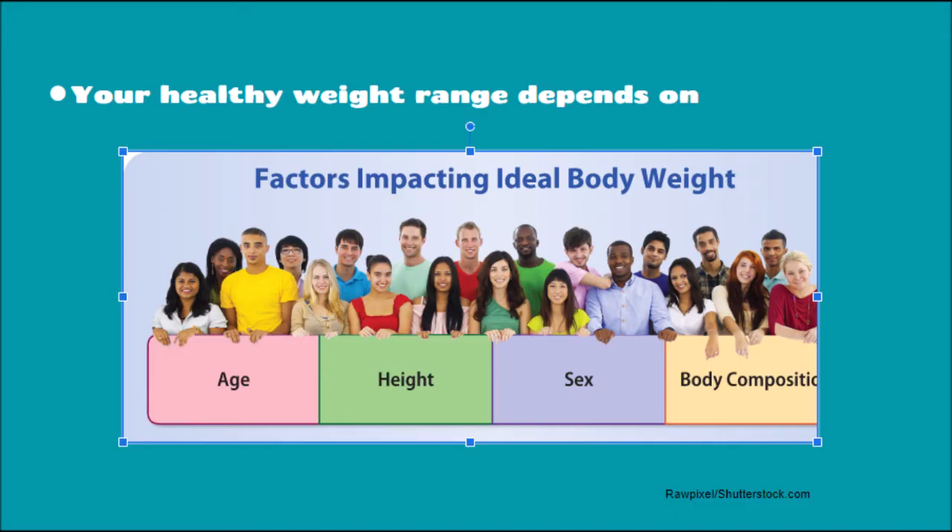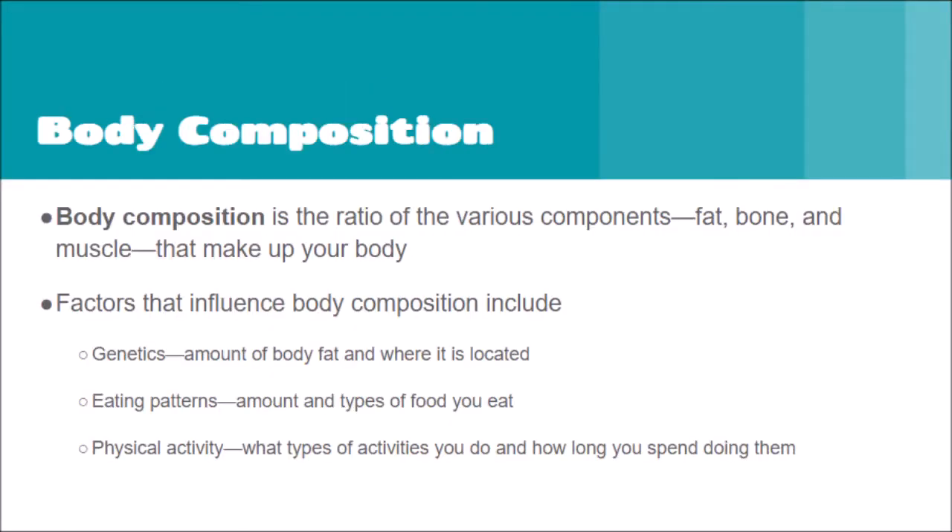Your healthy weight range can depend on your age, height, sex, and body composition. Body composition is the ratio of various components — fat, bone, and muscle — that make up your body. Factors that influence body composition include genetics, the amount of body fat and where it is located, and how much or how easily you're able to gain or lose fat.